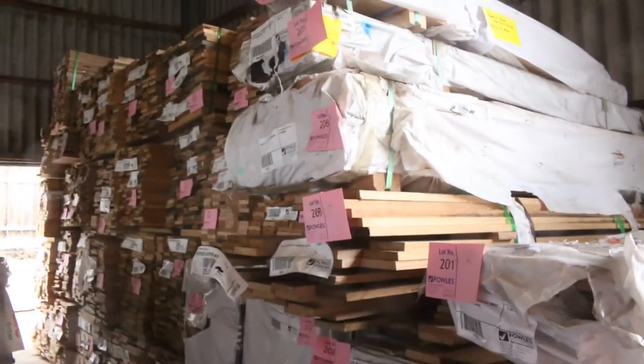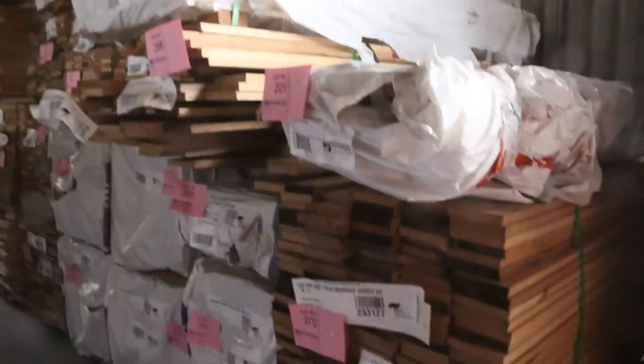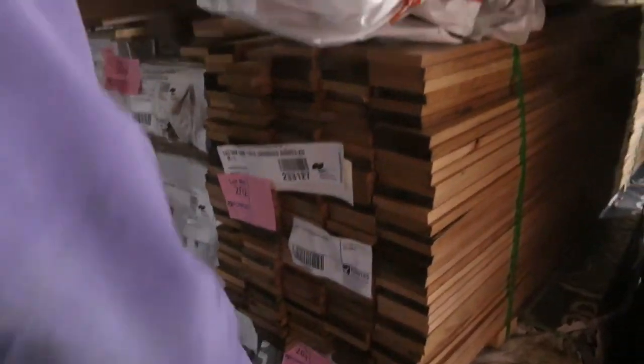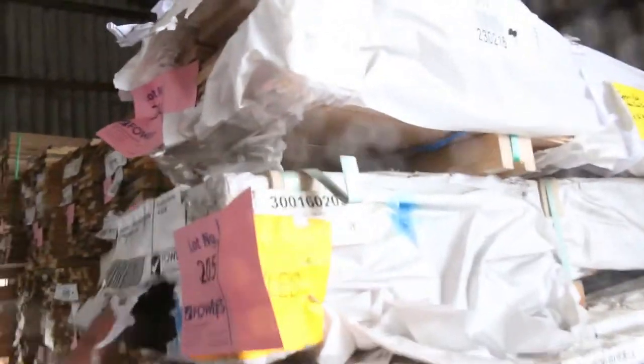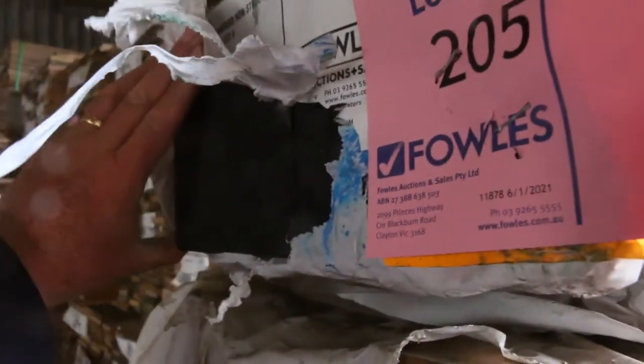Just as we come inside here, we've got a whole heap of Tassie Oak shorts all the way down to the wall — a variety of different sizes. A 205 is an interesting one. Also some 140 by 140 spotted gum posts — a couple of 2.4s. How good does that look? Sensational-looking spotted gum.